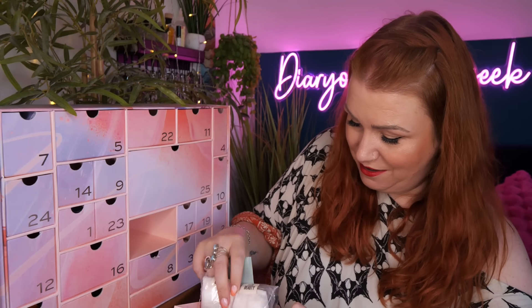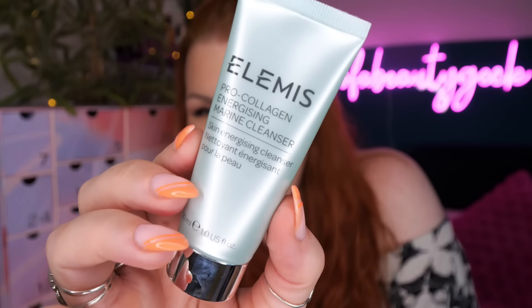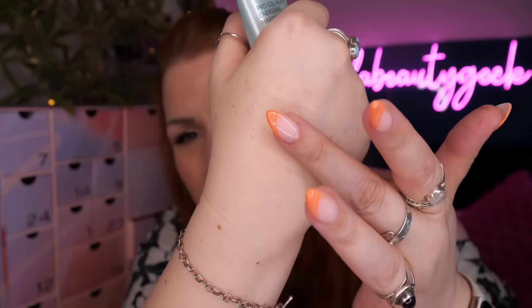Day number fifteen - we've got a cleanser and some little wristbands. The cleanser is by Elemis: the Pro-Collagen Energizing Marine Cleanser, 30ml. It's a really really nice gel cleanser - you just massage it in until your face is all nicely foamed up and then you rinse it off.